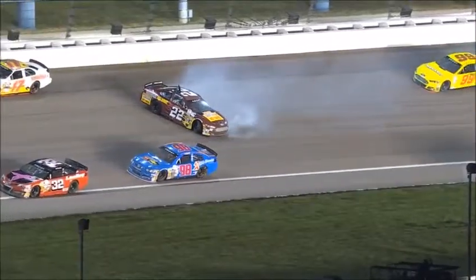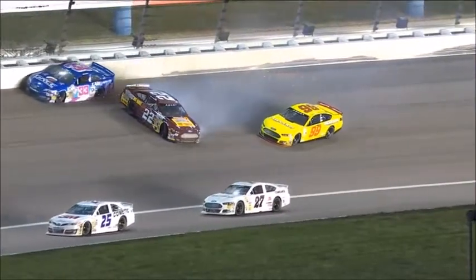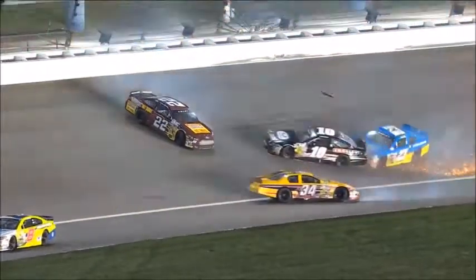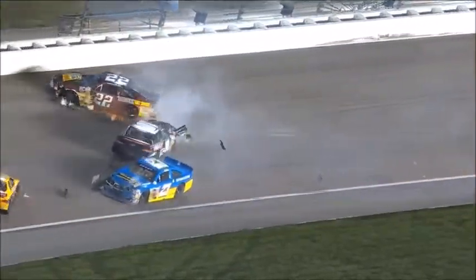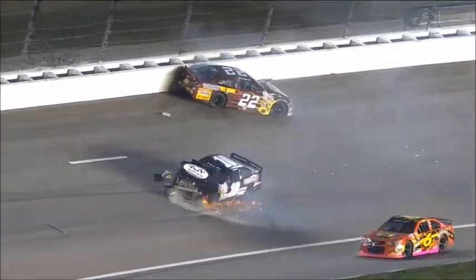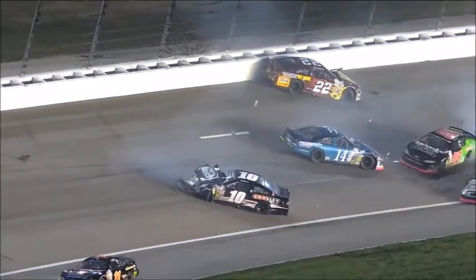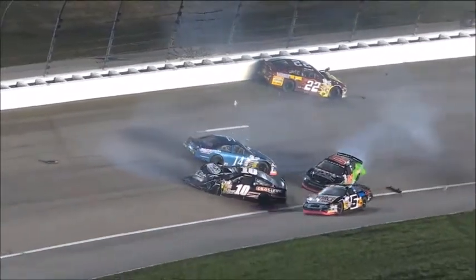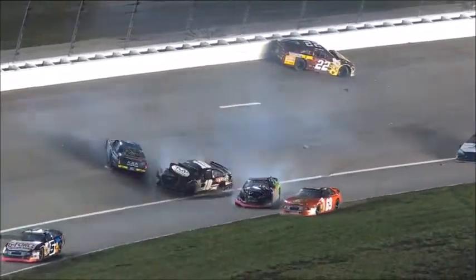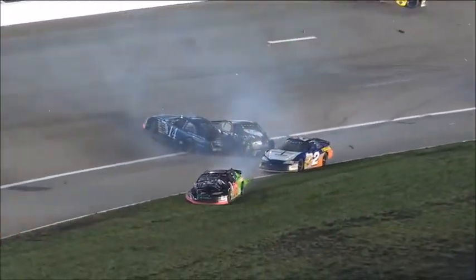Mason Mitchell, the 98 Shane Lee going by on the inside. Gus Dean all the way to the outside wall — into the outside wall to avoid running into the 22. Austin Sendrick missed Myatt, but there's the contact right there. Hard, hard hit for Kyle Weatherman. Brett Holmes, there's Josh Williams coming through on that initial shot going so fast. He was able to miss it completely. Heavy damage in every corner for car number 10. We're certainly thinking about Kyle Weatherman as he limped away from his race car to go to the ambulance.